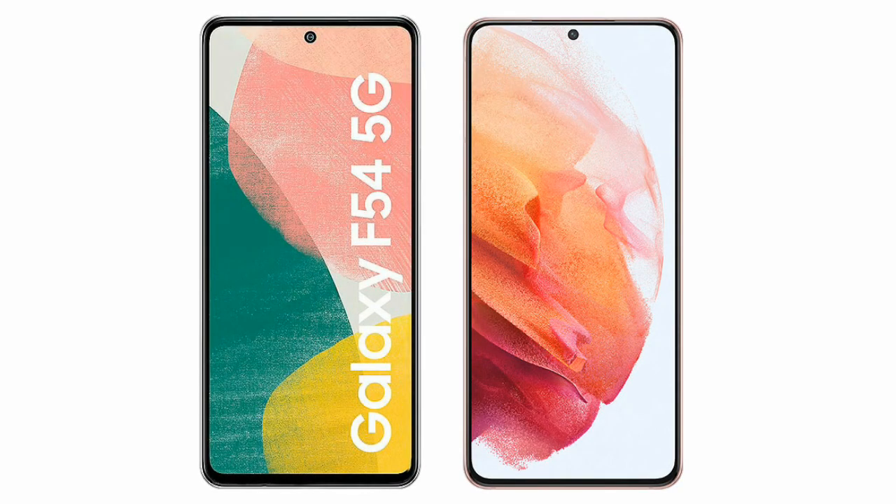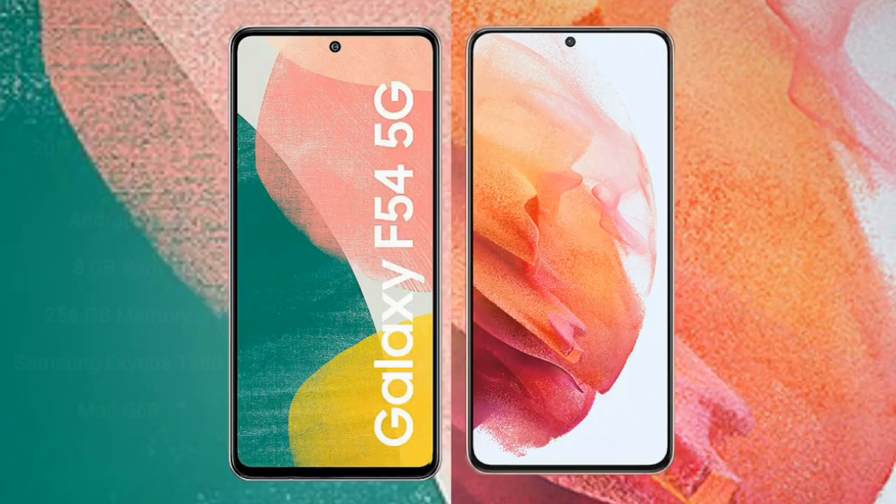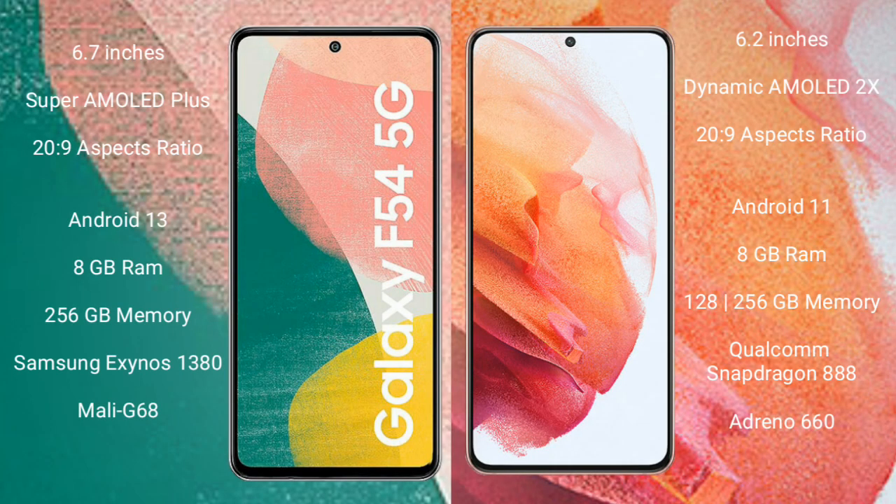I will compare the new Samsung Galaxy A54 with the Samsung Galaxy S21. The Samsung Galaxy A54 comes with a 6.7-inch Super AMOLED Plus display and Gorilla Glass Victus. The Samsung Galaxy S21 comes with a 6.2-inch Dynamic AMOLED display and Gorilla Glass Victus.